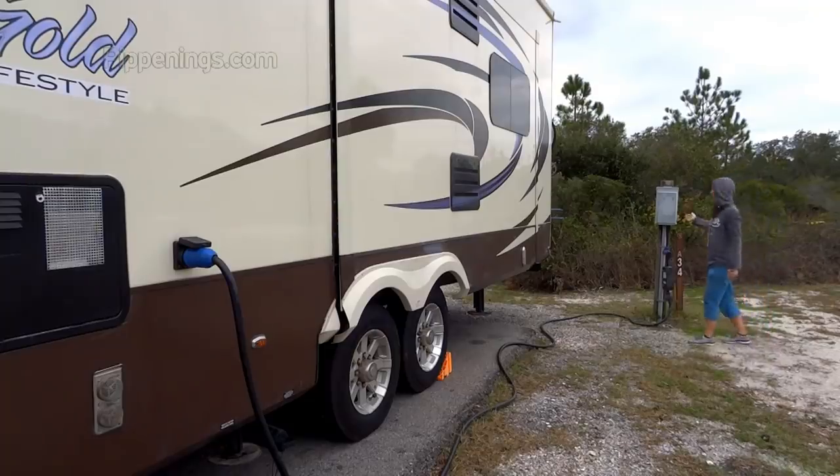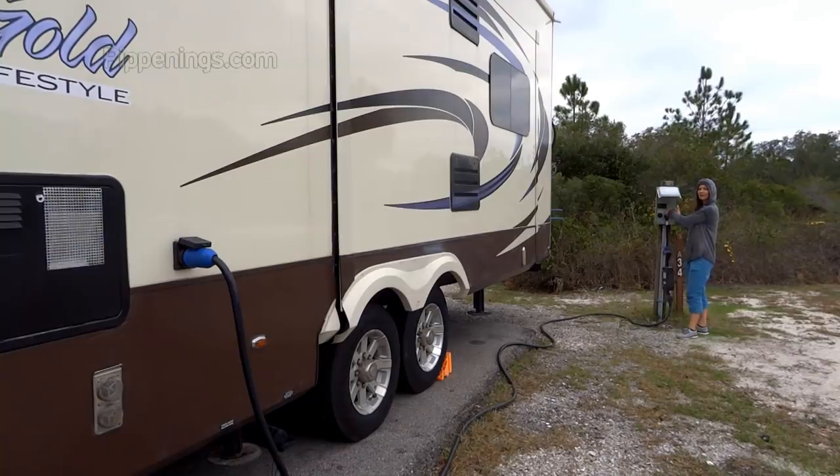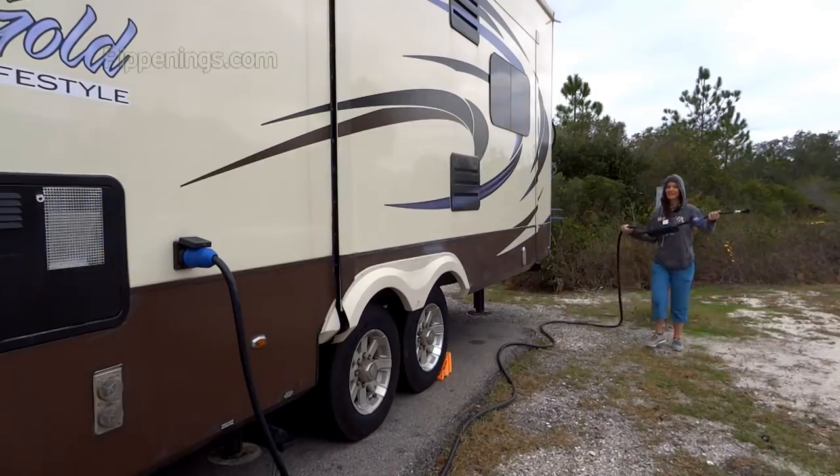Now I can unhook my power cord. My refrigerator automatically switches to gas, but if you've got a manual one, you'll have to turn on your gas refrigerator. Always be sure to turn the breaker off before you disconnect — don't disconnect the RV first because you could potentially have some hot connections.